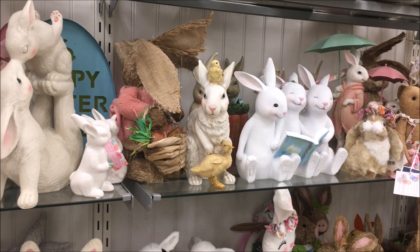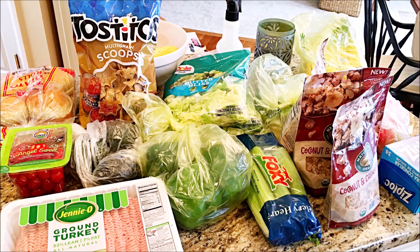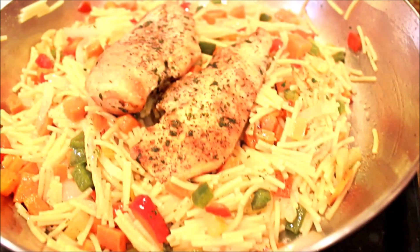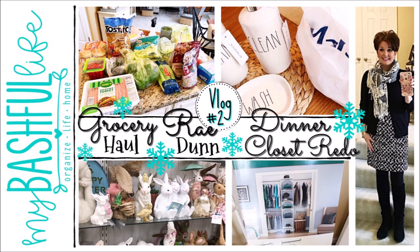Hey everybody, it's Mickey and in today's video I have a Target grocery haul for you. I share a few new Ray Dunn pieces, some fun spring finds along with my closet project that I'm working on, and of course what I'm making for dinner.